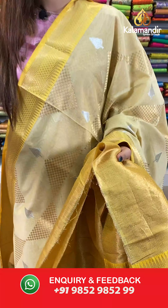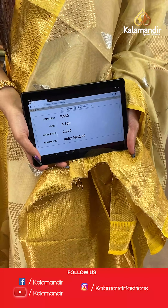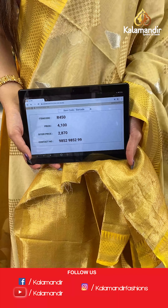And a brocade blouse. The item code is R450, the actual price is ₹4100 and the offer price is ₹2870. To place your order, send us a screenshot on number 9852985299.